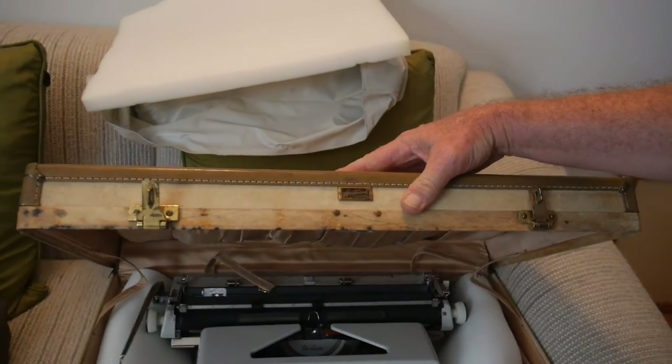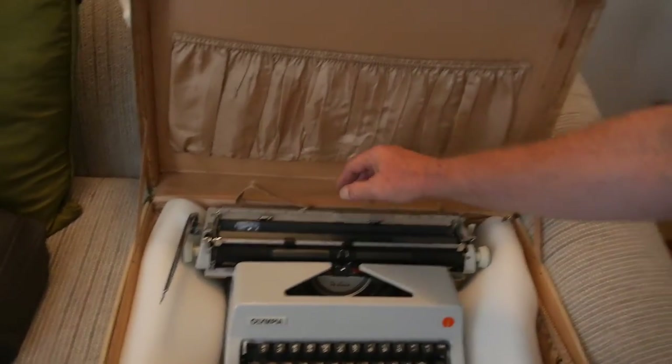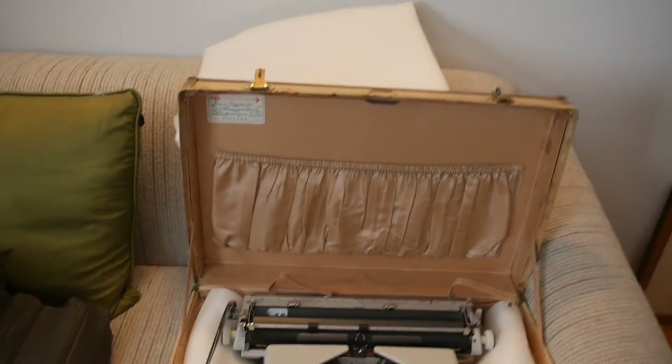Oh, one more thing. Remember how I said I had 14 typewriters and was going to get rid of five? Well, you know you have a collecting problem when you forgot the 15th typewriter, which is in this old Hartman Skymate suitcase — it's a wide-carriage Olympia SM9, and it is a great typewriter. To be honest, I don't know whether I'm going to keep it or sell it.